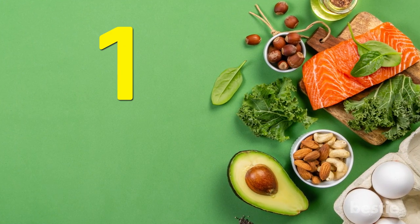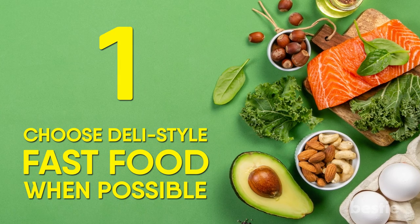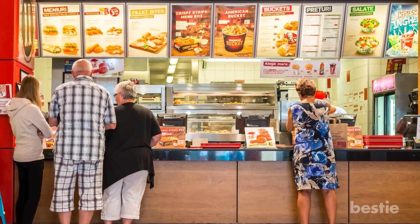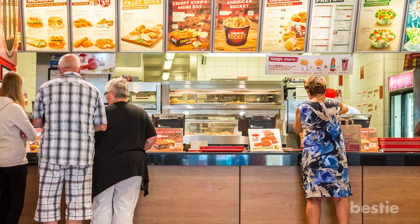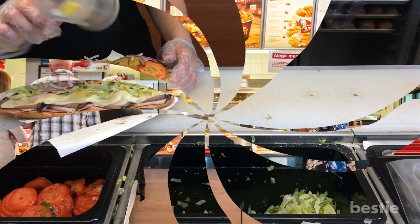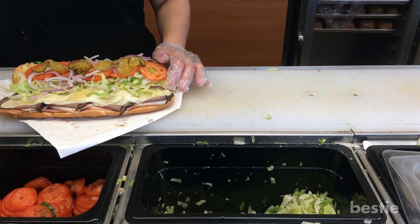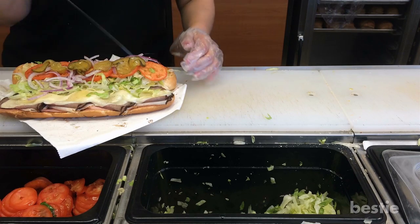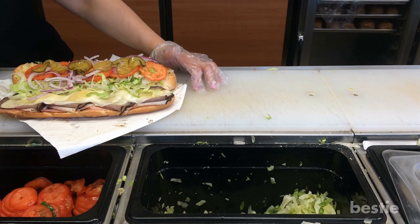Tip 1: Choose deli-style fast food when possible. There may be times where fast food options are limited, but if you can, try seeking out deli-style fast food chains. The benefit of these places is that they allow you to have more control over what goes into your meal.